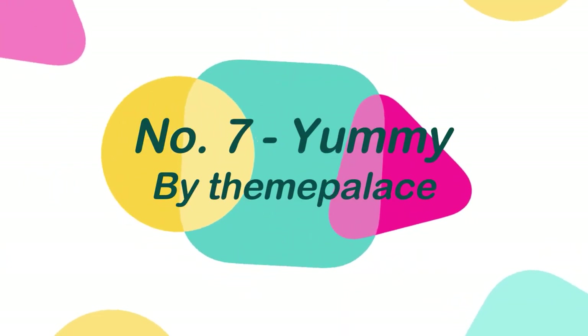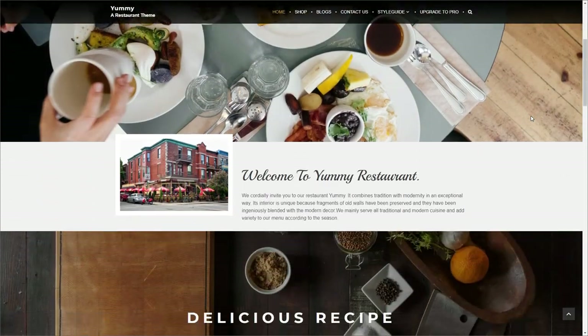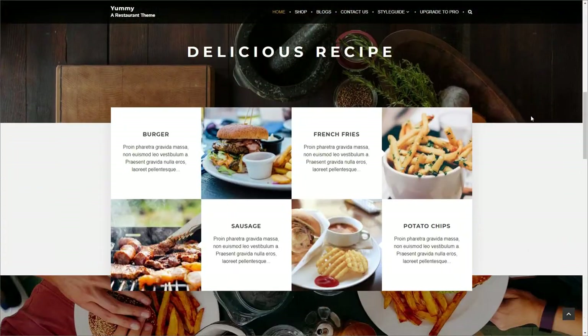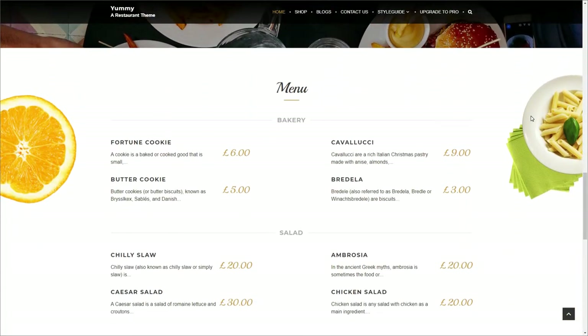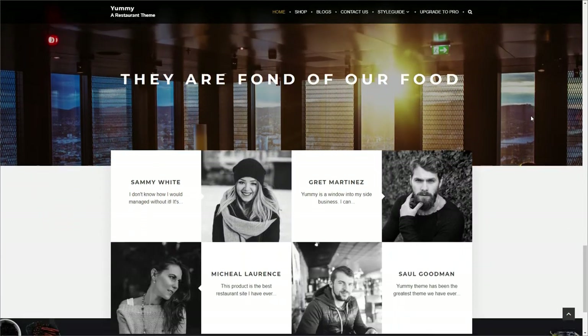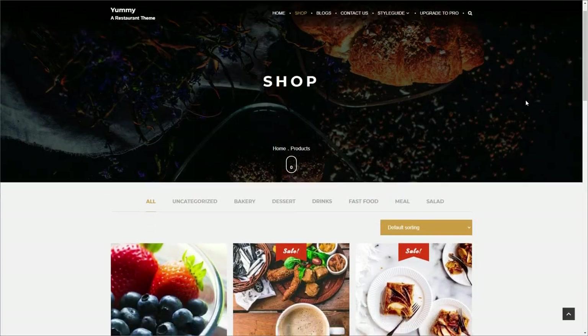Number 7: Yummy, by Theme Palace. Yummy is a restaurant-focused theme that gives you a platform to promote your restaurant in the best possible way, while also allowing you to sell your delectable and unique cuisine and drinks online. It's a highly customizable theme built with a theme options panel and a live preview based on a strong customizer API.